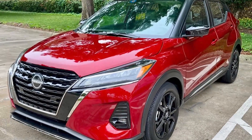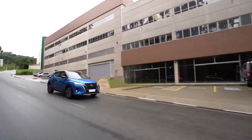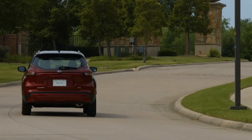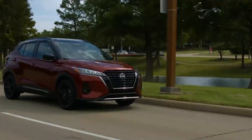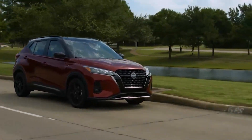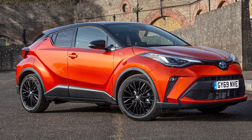The top-grade SR models include Nissan's integrated dynamics control module for improved braking, handling, and ride. In tight city confines, the Kicks' upright styling and large windows mean fewer and smaller blind spots than rivals like the Toyota CH-R.